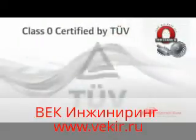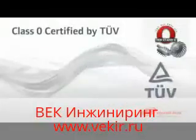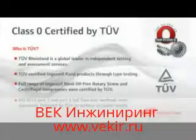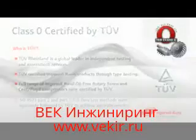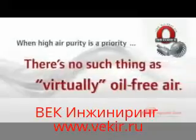Our oil-free rotary screw and centrifugal compressors were rigorously tested by TUV Rhineland, a global leader in independent testing and assessment services. Using ISO 8573 Part 2 and Part 5 full-flow methods to type test, TUV Rhineland certified our full range of oil-free rotary screw and centrifugal compressors, including the technology-leading Nirvana oil-free compressor.